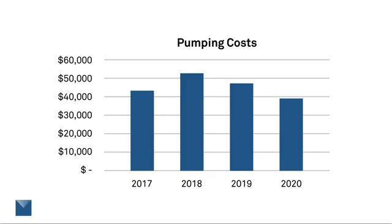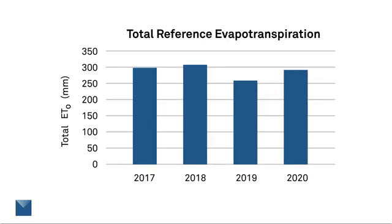When I see data like this I start to wonder: is it because there were other factors that were kind of helping — not having to run the pump so much, not having to use water so much? Maybe it was an unusually cool year.